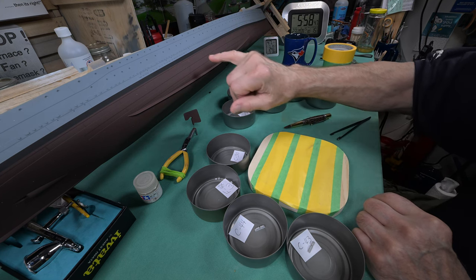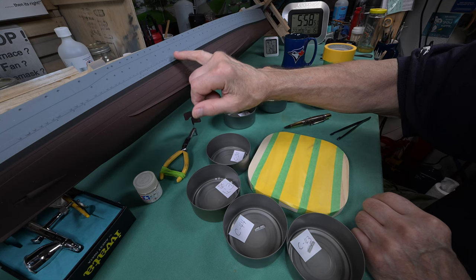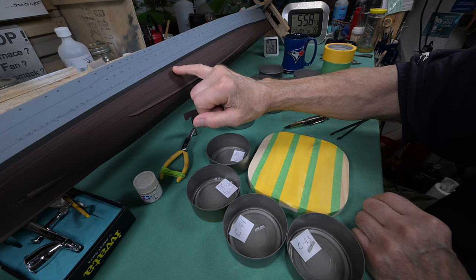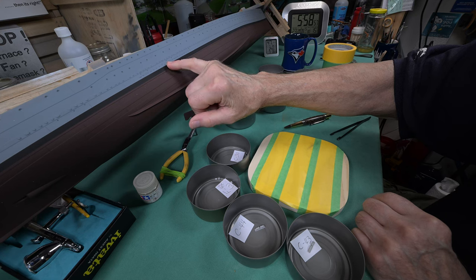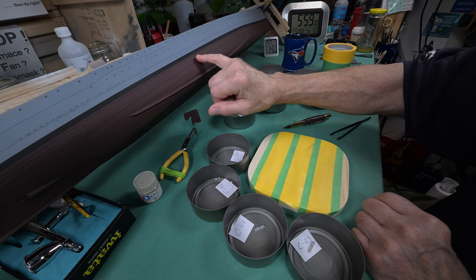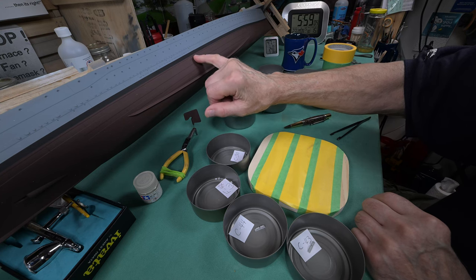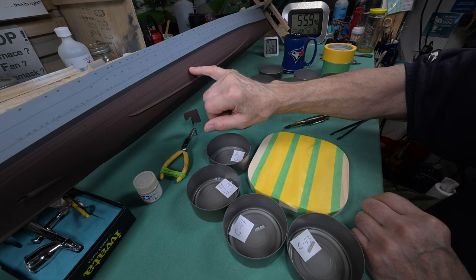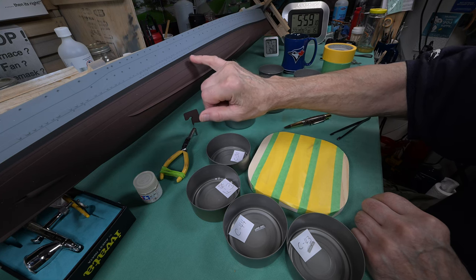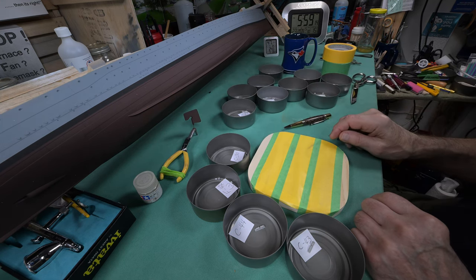I'm guessing it's probably about five hours ago now that we painted this up. This is going to be actually the first time I'm touching it since we did our clear coat. It feels a lot smoother — it doesn't have that sandpapery feel to it. So yeah, maybe I will clear coat my hulls from now on.